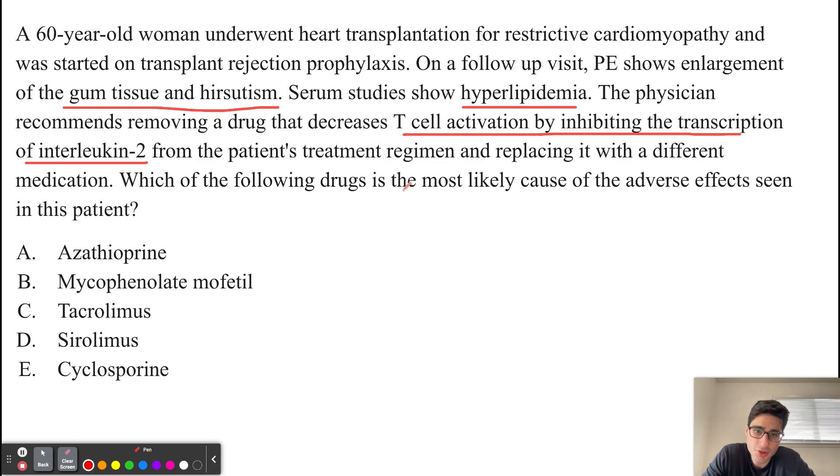Each of the following drugs is the most likely cause of the adverse effects seen in this patient. Out of the answer choices listed below, only tacrolimus and cyclosporine are going to work by inhibiting the transcription of interleukin-2.